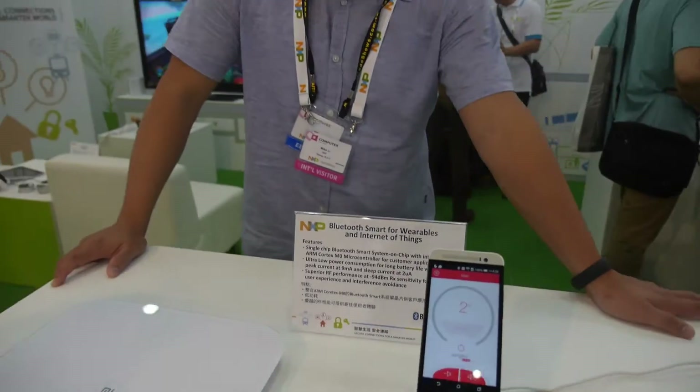It's about 9 milliamps and about 25 milliwatts. That is the latest Bluetooth technology at NXP. Very low power, lasts for a long time and performs really well.